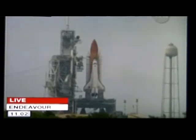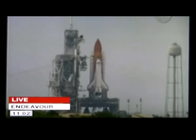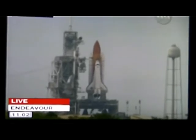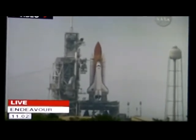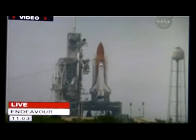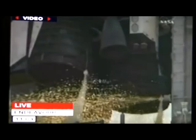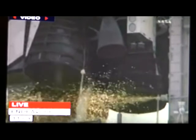T-27 seconds and counting. Endeavour's onboard computers have primary control of all the vehicle's critical functions. T-18 seconds. The sound suppression water system has been activated, protecting Endeavour and the launch pad from acoustical energy. We'll go for main engine start.